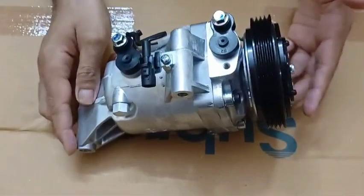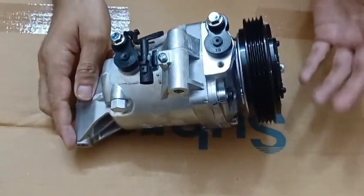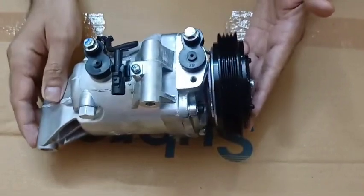We have AC compressors available for all types of cars, so whichever car you own, you can simply order the compressor through us. Thank you so much, friends — have a good day, bye!